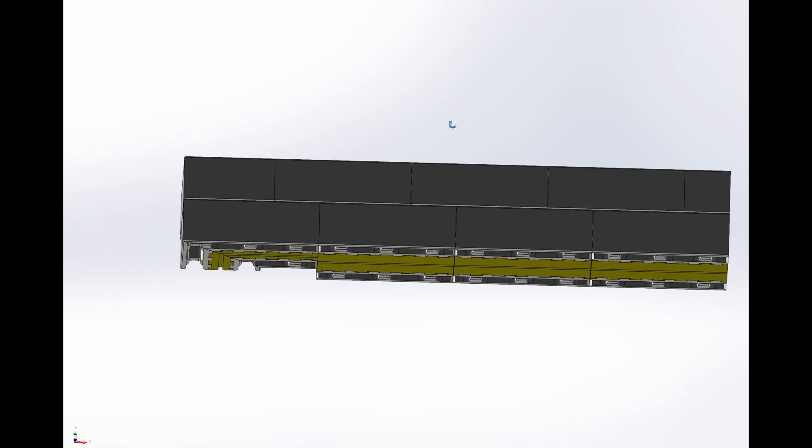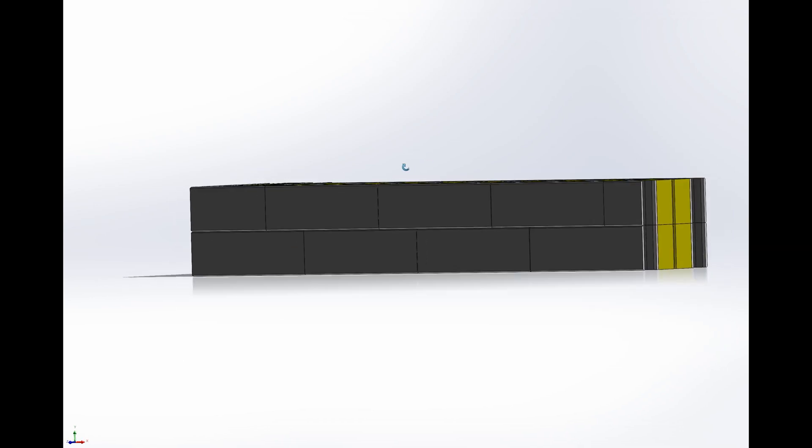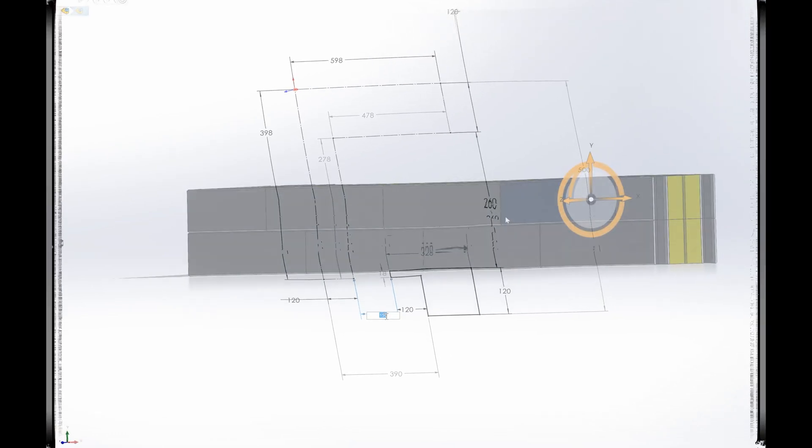To organize the construction process efficiently, it is recommended to model the masonry scheme using computer-aided design (CAD) systems to create an accurate building model and optimize block layout. A block marker can simplify element identification on site. Providing detailed layouts and instructions for block installation accelerates wall construction.